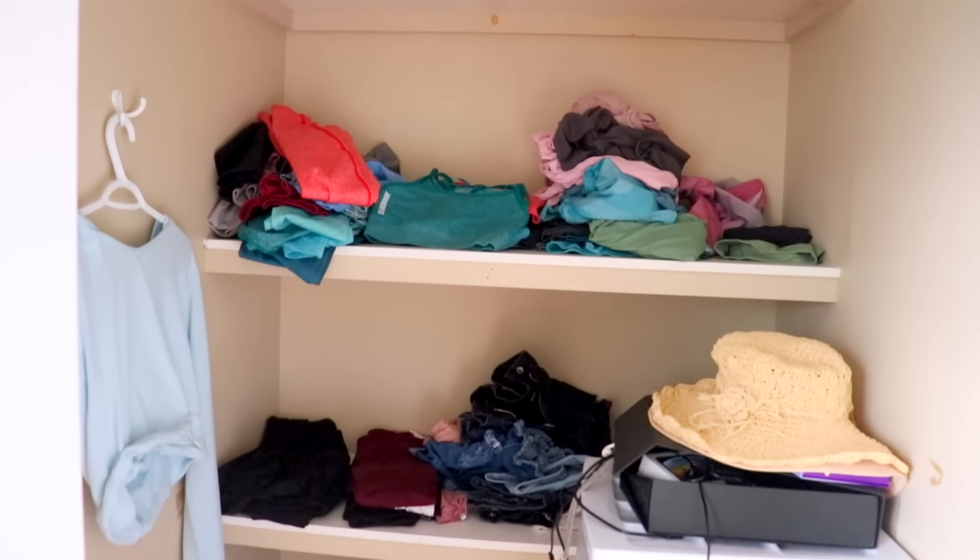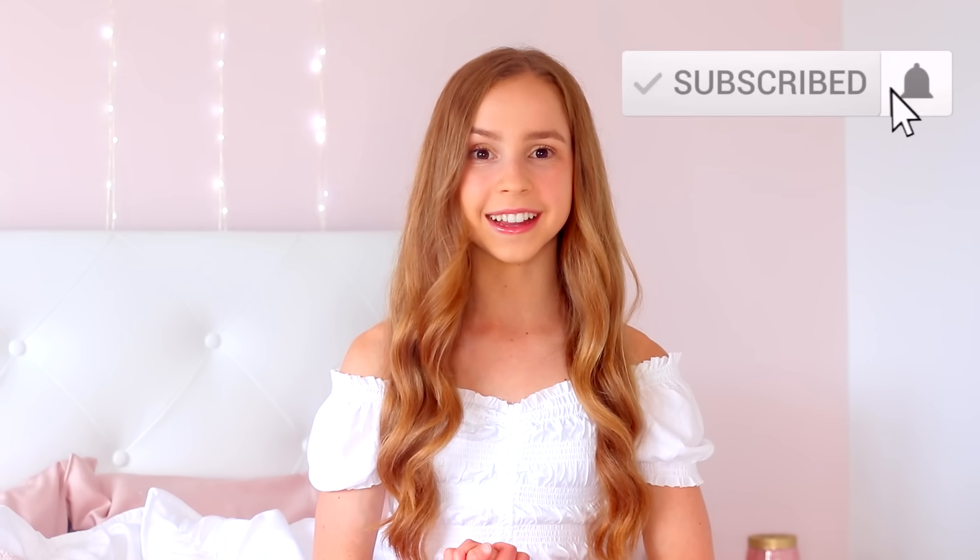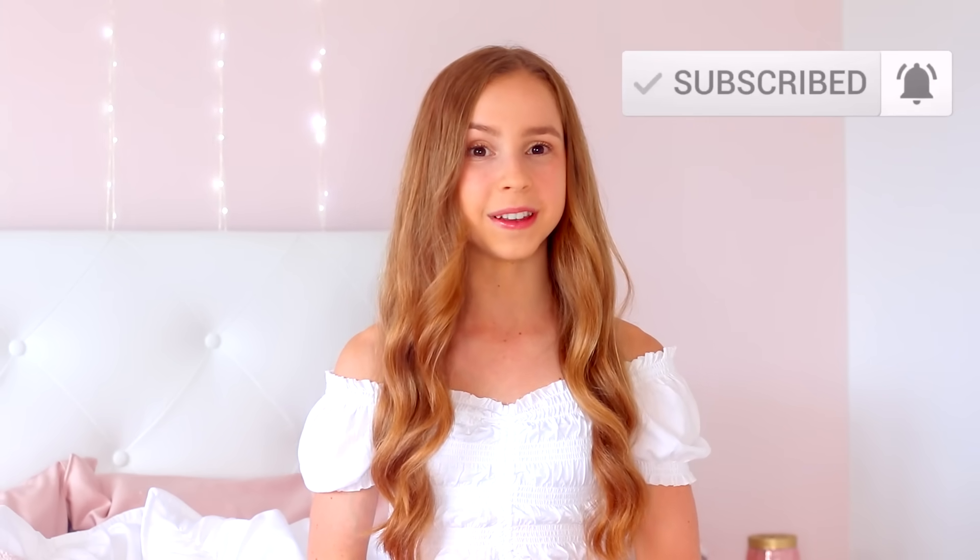Hey guys, it's Anna and welcome back to my channel. As you might be able to tell, I recently changed up my room a bit, so in today's video I'm going to be giving you guys a full, in-detail tour. I went all out and even gave my closet a makeover, which was honestly a mess before. Make sure to stick around until the end, and if you're new, I'd really appreciate a subscribe and notification bell click!